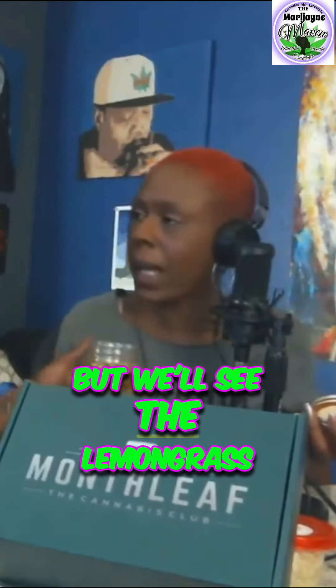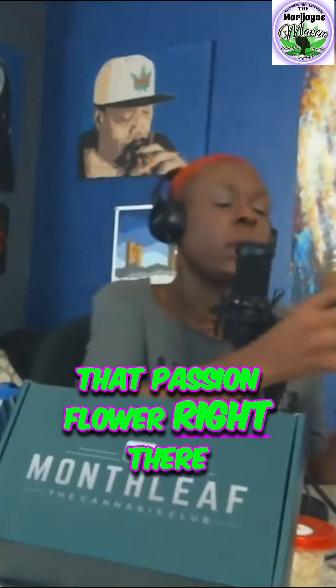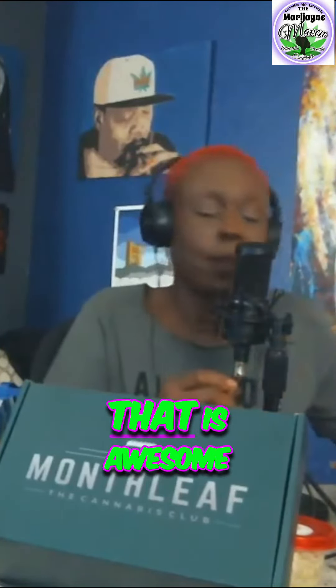You can say the words, you can pronounce what everything is — lemongrass, yes! Passion flower — oh my god, yes! That passion flower right there is really good. That is awesome.